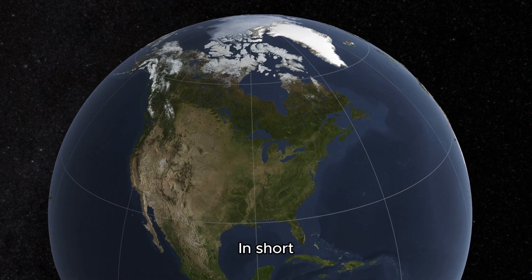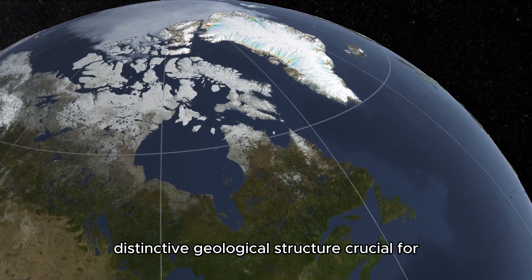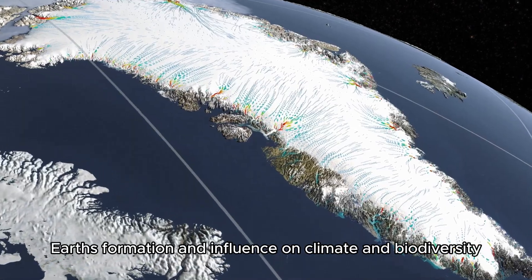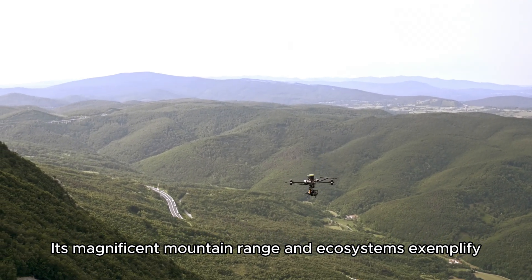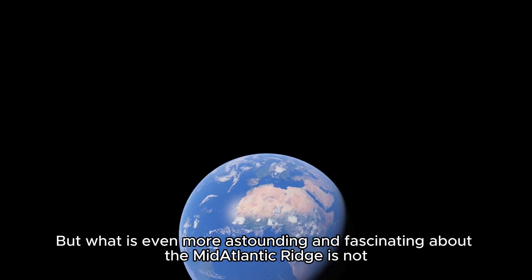In short, the Mid-Atlantic Ridge is a vital, distinctive geological structure crucial for Earth's formation and influence on climate and biodiversity. Its magnificent mountain range and ecosystems exemplify Earth's incredible diversity and beauty.